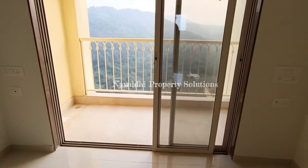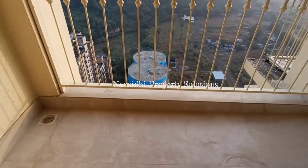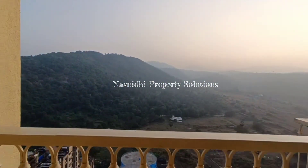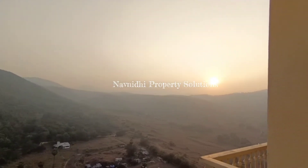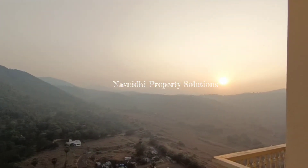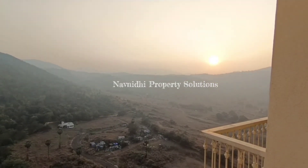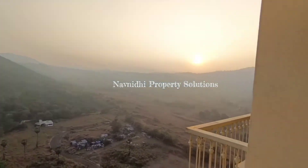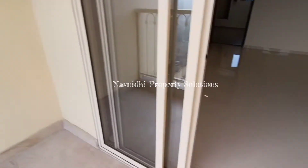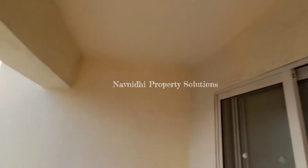Attached to the living area, you are getting this beautiful balcony — or you can say it's a proper deck area — and you get this beautiful view. I have taken this video during the evening time and you can see how beautiful the sunset is. You're getting a panoramic view of the entire Yeoor Hills and Sanjay Gandhi National Park, and you can see the sunset from here. It's a west-facing flat.